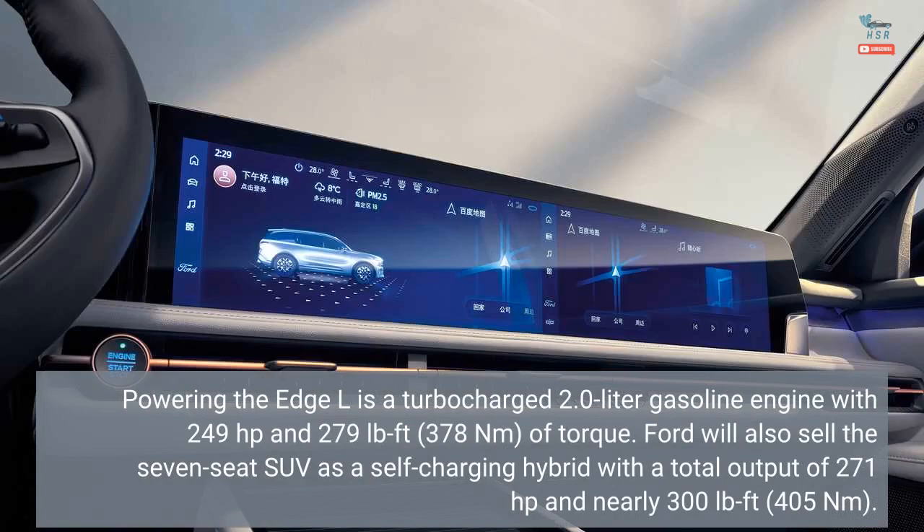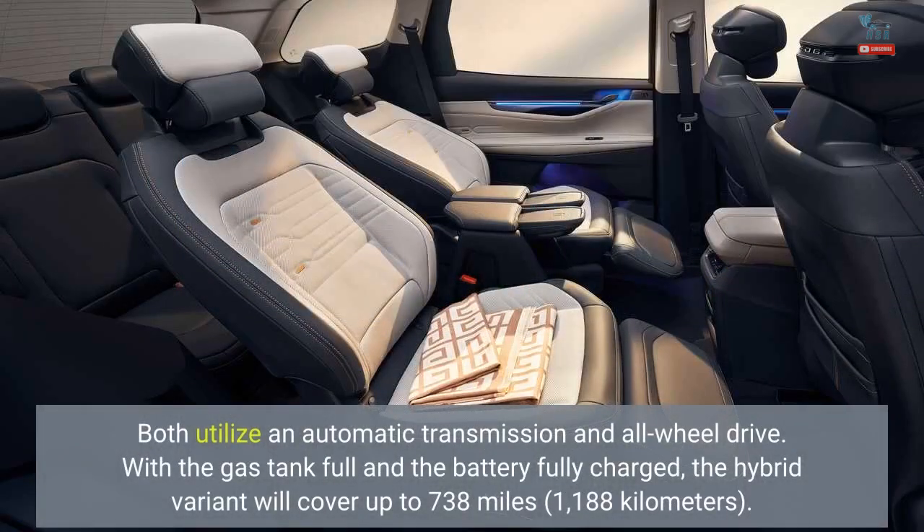Powering the Edge L is a turbocharged 2.0-liter gasoline engine with 249 horsepower and 279 lb-ft (378 newton-meters) of torque. Ford will also sell the 7-seat SUV as a self-charging hybrid with a total output of 271 horsepower and nearly 300 lb-ft (405 newton-meters).